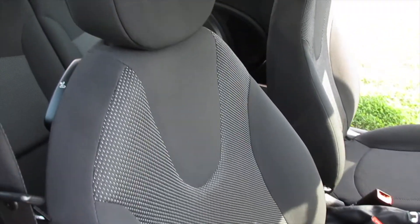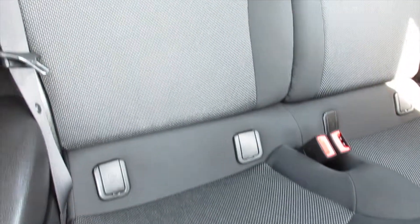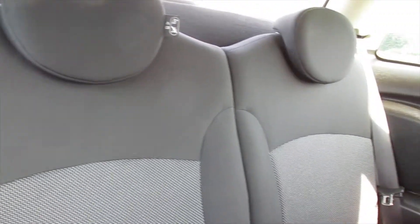The interior of the car, as you can see, is exceptionally clean. There's no rips or tears to the interior and there's no signs of any smoking in the car.